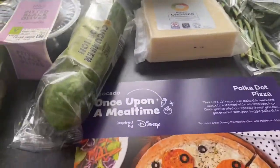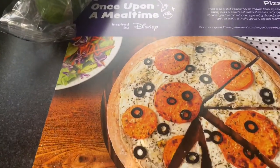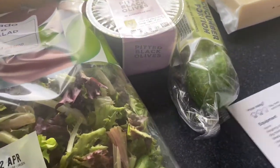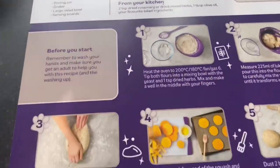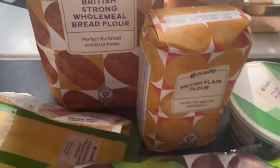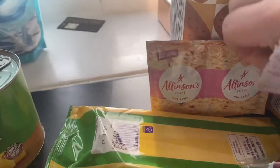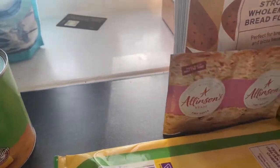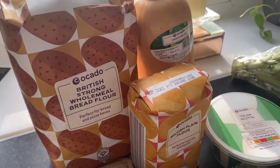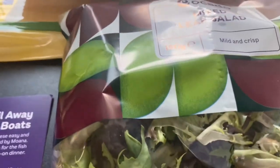This is the Polka Dot Pizza for 101 Dalmatians — same format as the Moana one, with all the ingredients and instructions. For this one we needed wholemeal bread flour, normal plain flour, butternut squash, yeast, vegetarian Italian hard cheese, Italian ricotta, pitted black olives, cucumber, and mixed leaf salad.